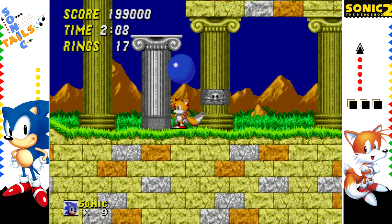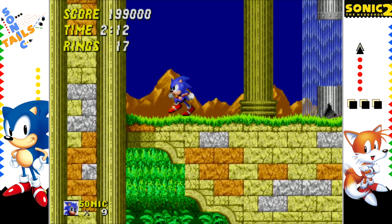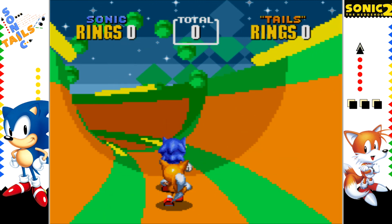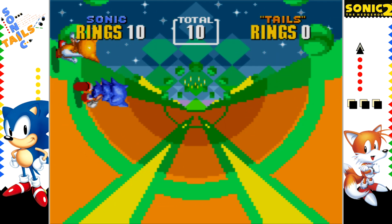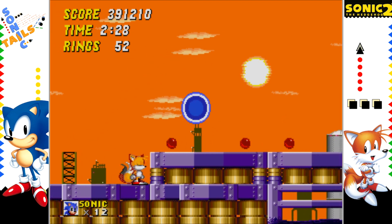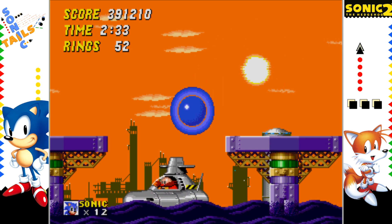The levels scale nicely in difficulty as you progress, though there is a difficulty spike I'll cover later. If you have someone play with you, Tails feels like a very nice addition — you can both work together to clear levels, though the perspective remains on Sonic and all lives are tied to him. Tails, however, you can use and abuse until the cows come home. But you would never do that. Would you?